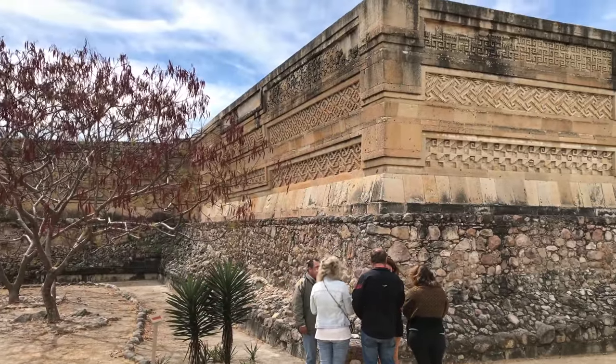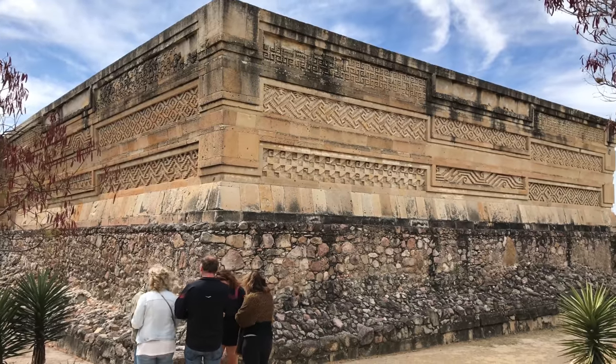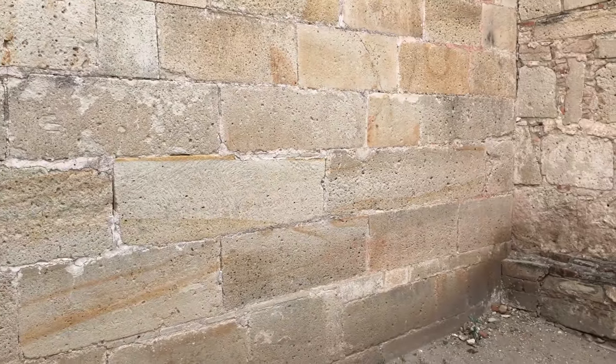We see possible reassembly in the upper area and very crude work below. This is the kind of evidence we see in Peru, Bolivia, Egypt, and Lebanon, but I was quite surprised to find it in Mexico.